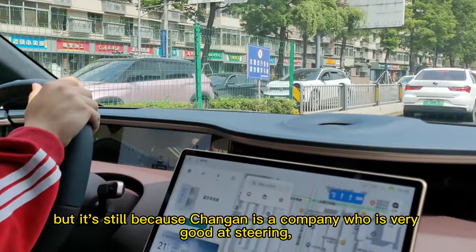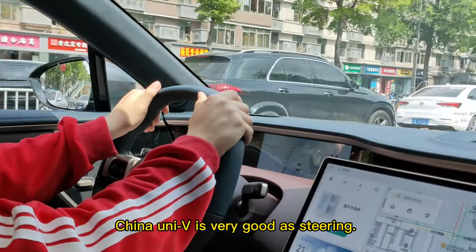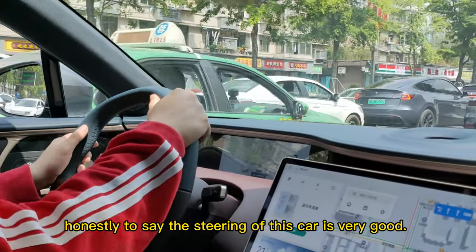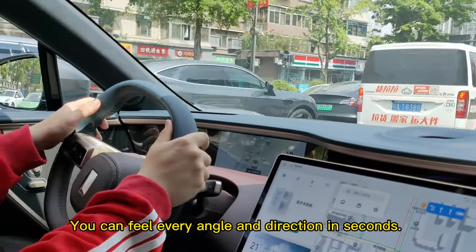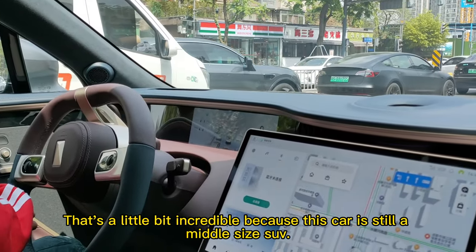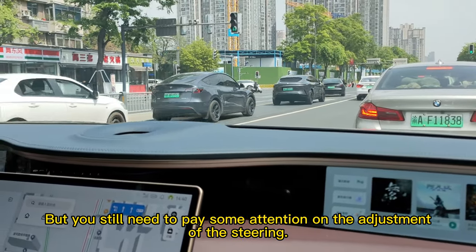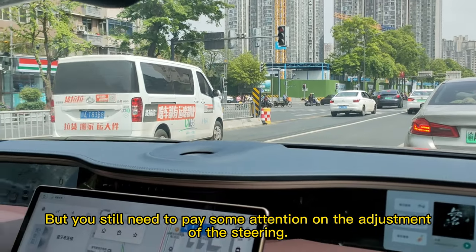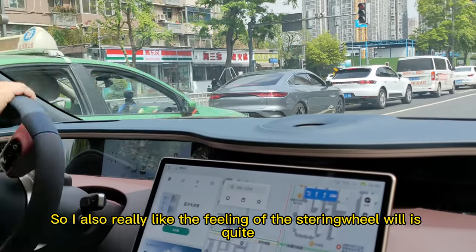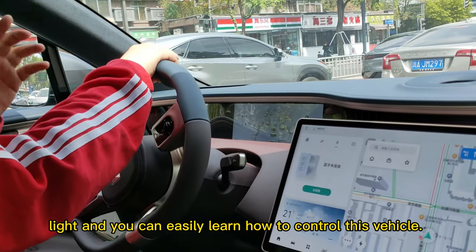But Changan is a company that's very good at steering — I've test driven their lower-class brand Changan Uni-V and it's very good at steering. I can honestly say the steering of this car is very good. You can feel every angle and direction in seconds. That's incredible because this car is still a mid-sized SUV — not that small. I also really like the feeling of the steering wheel; it's quite light and you can easily learn how to control it.